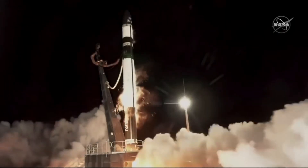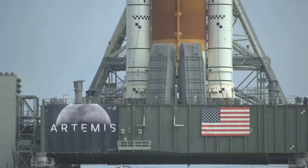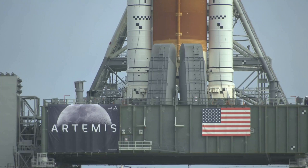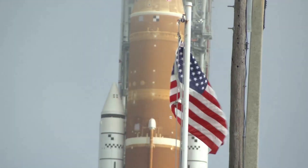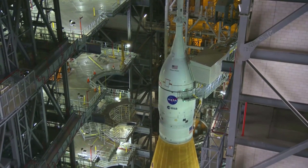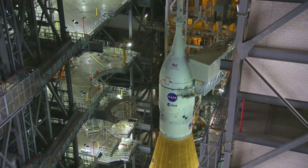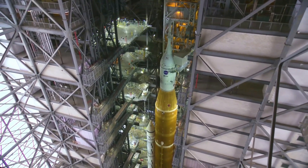Just a few days ago we watched Rocket Lab launch Capstone into space, headed to the moon, with the goal of learning more about Gateway's future orbit. In addition, after finishing the wet dress rehearsal of the Space Launch System, the agency is now moving on to the next steps in preparation for the first launch of the rocket. Since returning to the VAB, teams extended the access platforms surrounding the rocket and spacecraft to perform repairs and conduct final operations, before returning to Launch Pad 39B for the Artemis 1 mission.